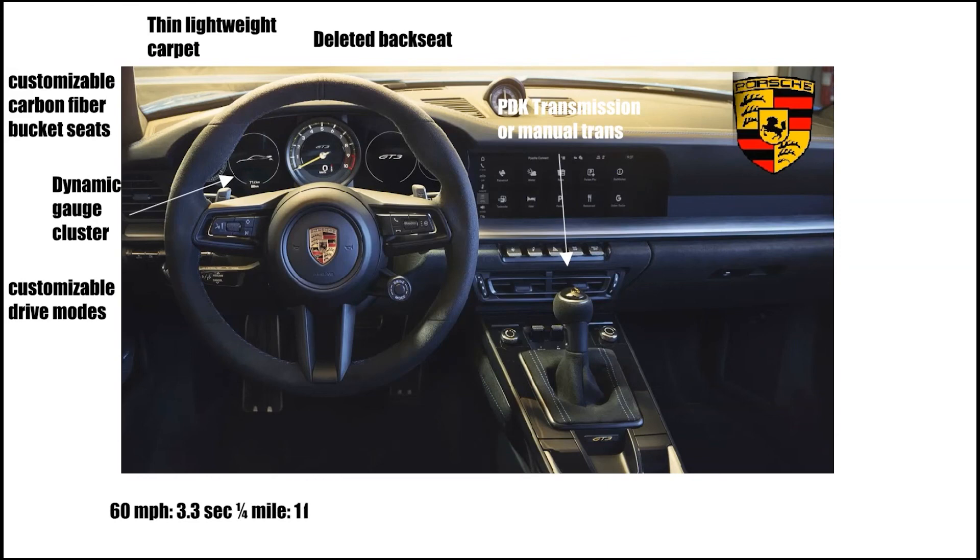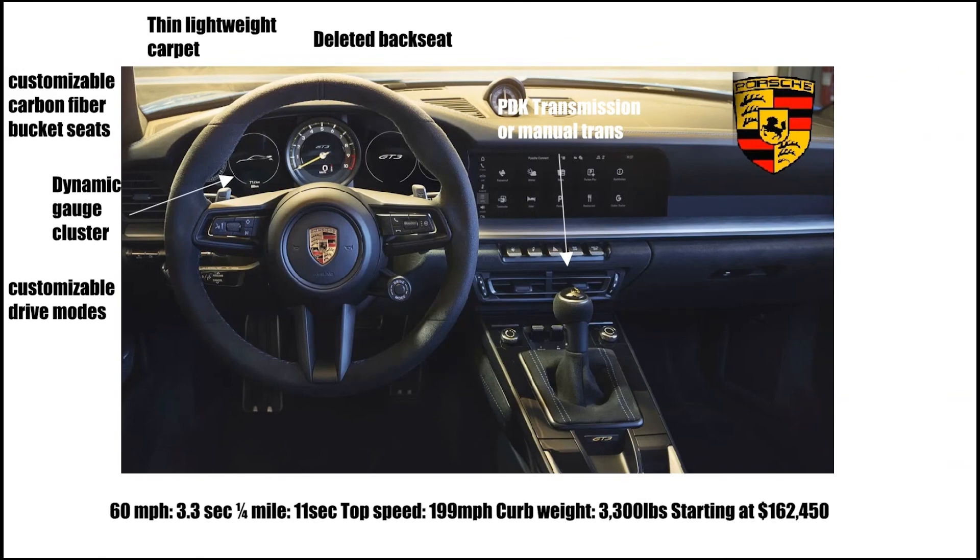It has 0-63 in 3.3 seconds, a quarter mile in 11 seconds, a top speed of 199 miles an hour, a curb weight of 3,300 pounds, and starts at $162,450.